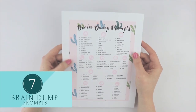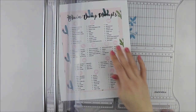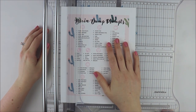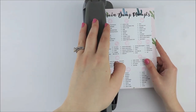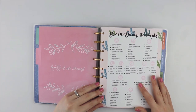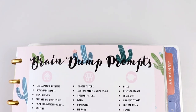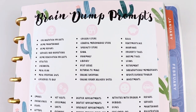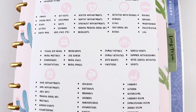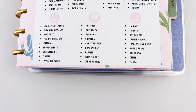If you are new to brain dumping, it can sometimes be challenging to know where to start as you generate a list for planning out your month or week. This insert lists out topics within 13 different life categories to help prompt you to remember what needs to get done. For example, under the home category: do you have any home organization projects to work on? Are there any services or inspections you need to schedule? Do you need to plan in days for meal prepping? Etc.